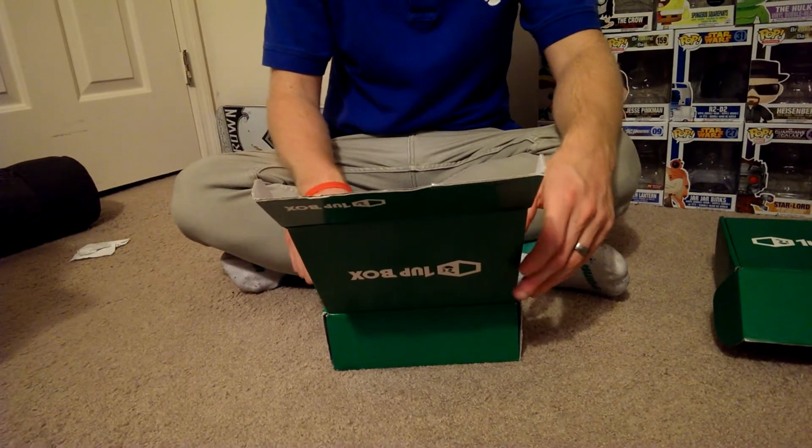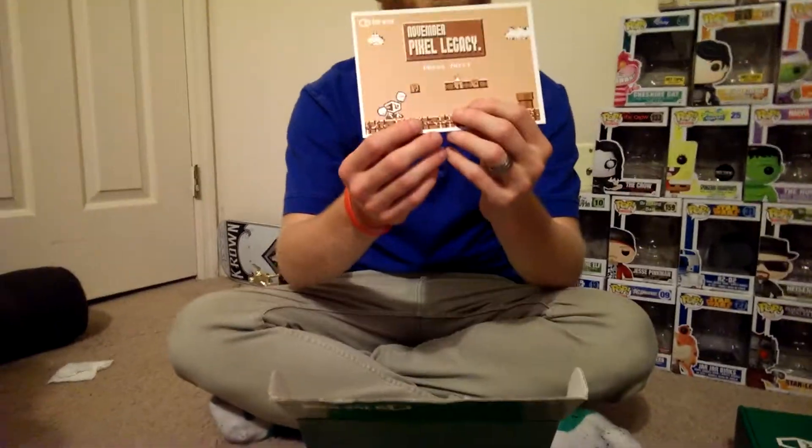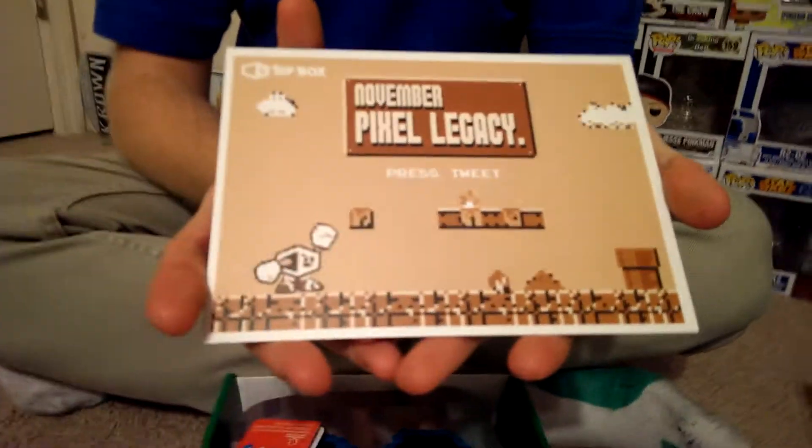Oh my gosh, this is so awesome already. November Pixel Legacy — Press Tweet. I'm not going to look at the back of this because it shows what comes in it. But that's really, really cool.